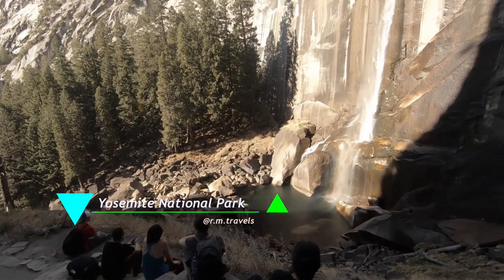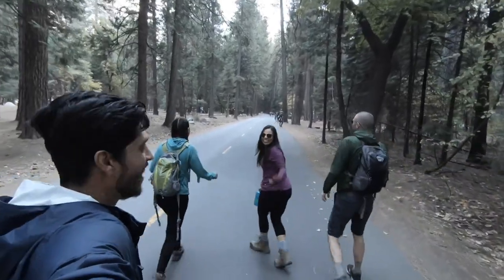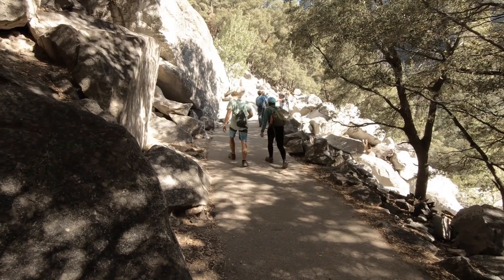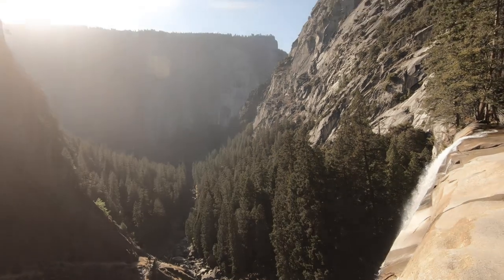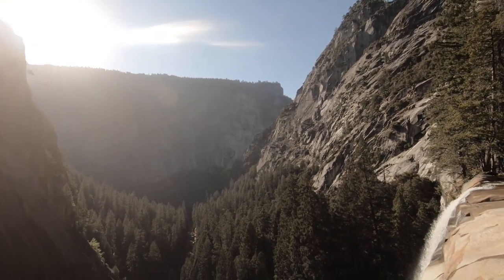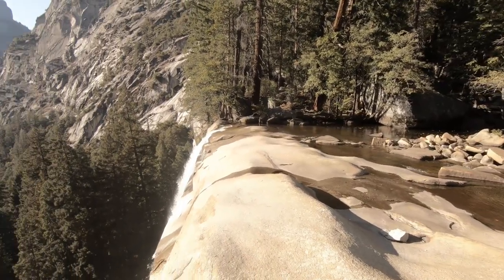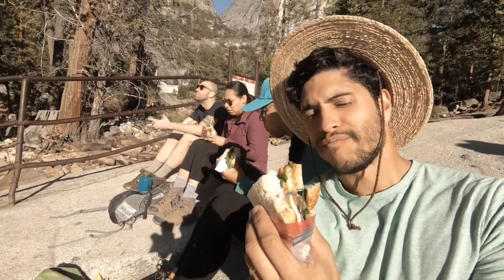A place you absolutely cannot miss is Yosemite — famous for its waterfalls and beautiful hikes. We went with our friends Julieta and Keith. You can camp here, but book way in advance because spots fill up quickly. Our friends rented a cabin while we stayed in our camper van. We did several hikes, including the Vernal Falls hike, which is a bit difficult so go prepared with hiking shoes. Bring warm clothes depending on the season. When you reach the top you can see the waterfall from the edge where it falls. We went in fall, but spring is when the waterfall is at full capacity.